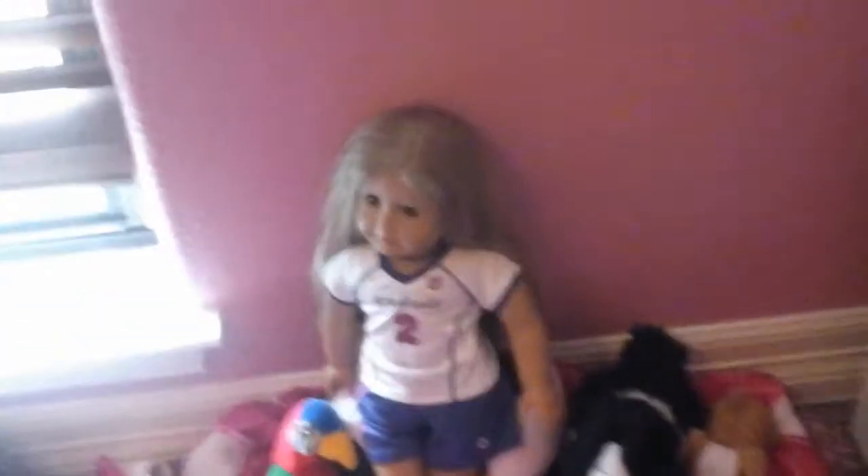We'll move on to the next thing, which is down here. This is my American Girl doll, and I like soccer, so she's usually dressed up in that — her bed, her dog's soccer ball, and her horse named Buttercup.